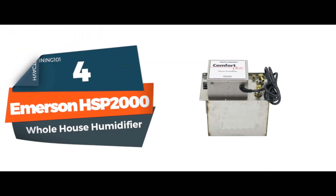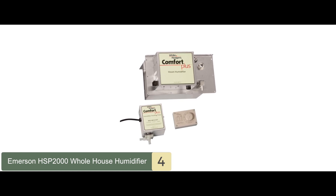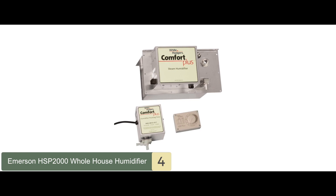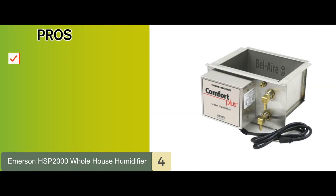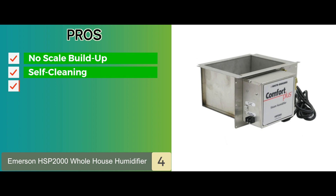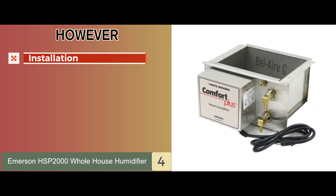Next, the Emerson HSP2000 whole house humidifier. Steam humidifiers can be quite pricey upfront; however, they are highly efficient and cost-effective in the long term. For a steam humidifier, this unit is quite large. Its pros include no scale buildup, it's self-cleaning, efficient, quiet, and the auto flush is an excellent feature. It is well-designed and works very well. One con is that the installation is quite difficult.